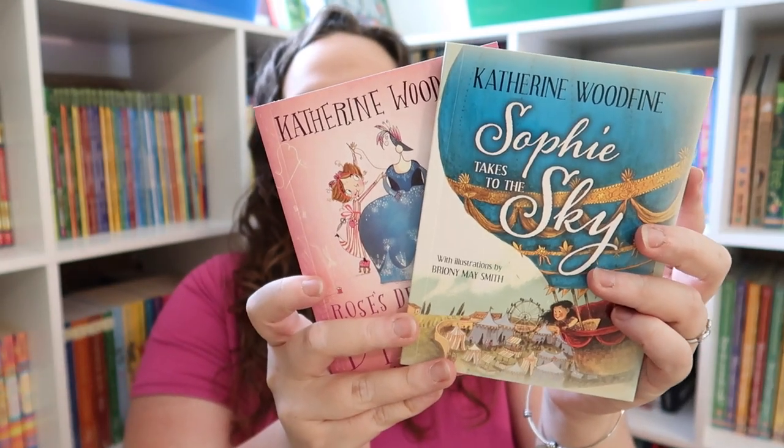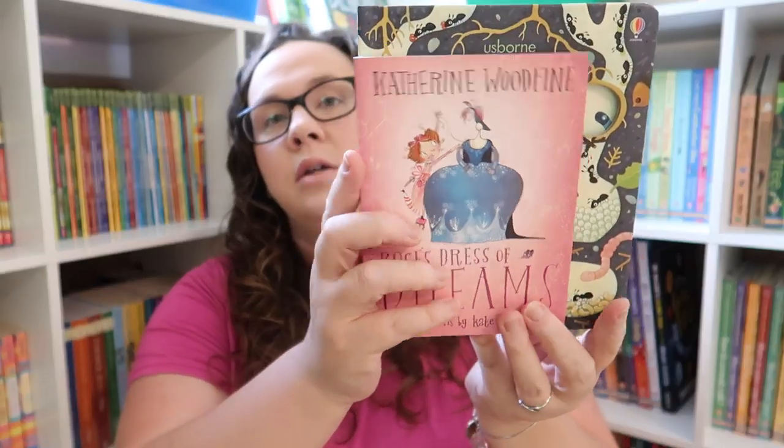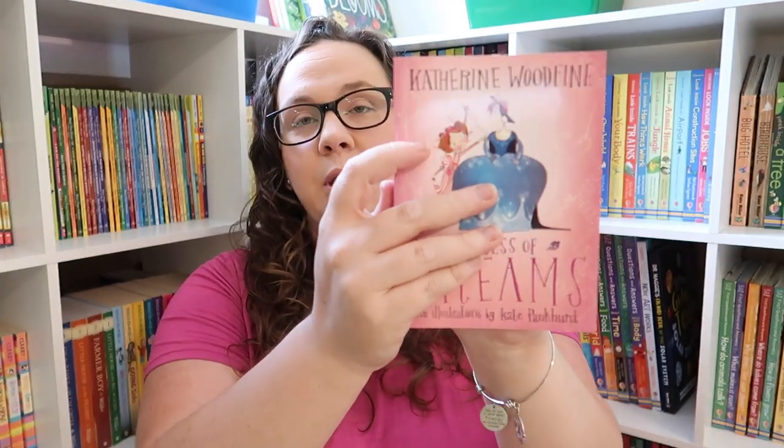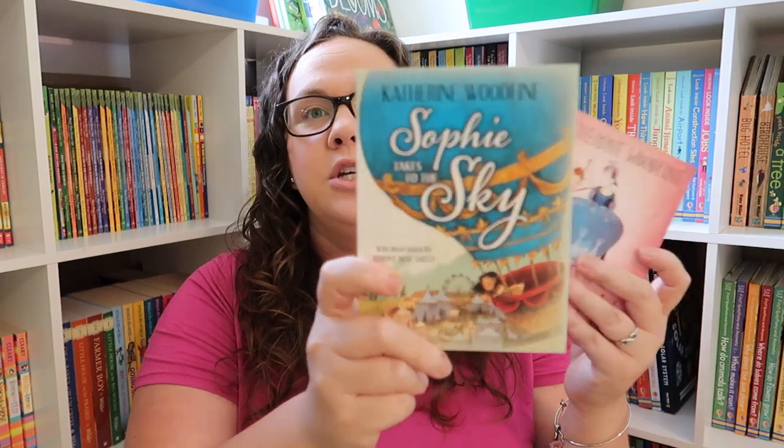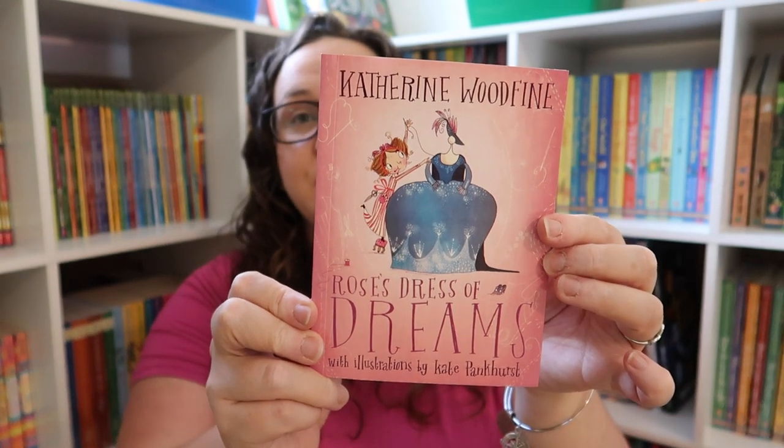The first two books we got are from Katherine Woodfine. If you have a little girl in your life, you need these. They are small — about four by six, barely bigger than my hand — only about 80 pages, and full color. They are adorable little stories. For maybe a six to eight year old, these would be great for reading aloud or for them to read by themselves. We have Sophie Takes to the Sky and Rosie's Dress of Dreams.